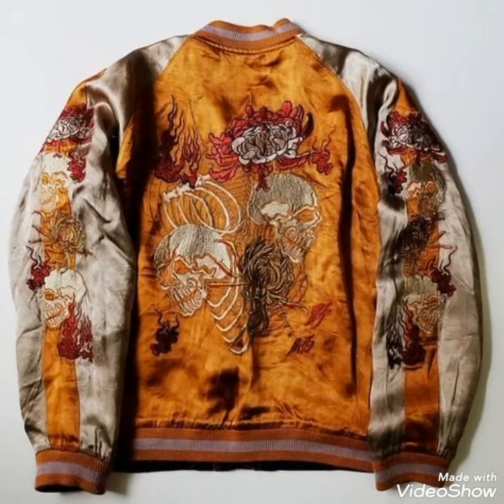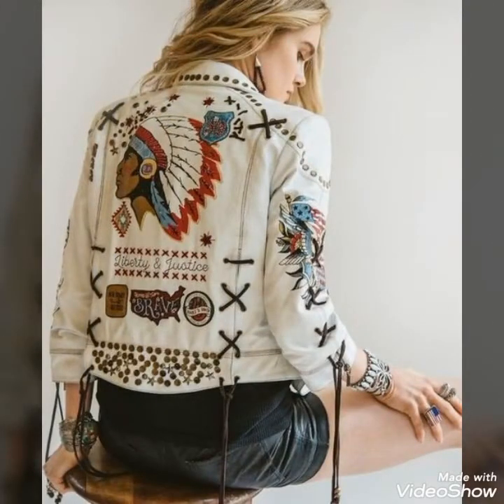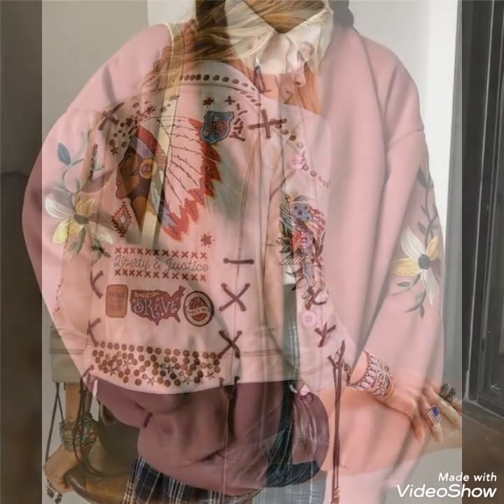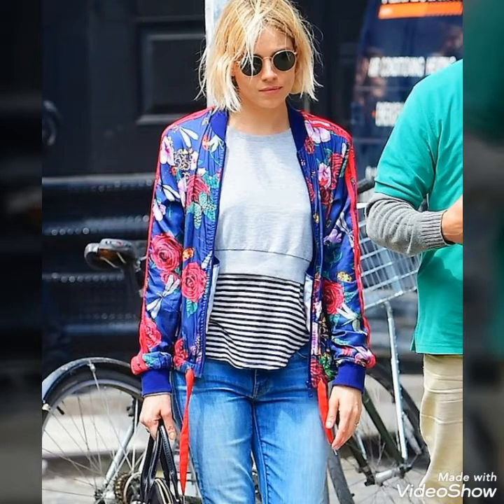I will tell you the best websites where you can easily buy these beautiful and stylish bomber jacket outfits. But before telling you the websites, if you have not subscribed my YouTube channel then please subscribe my YouTube channel.